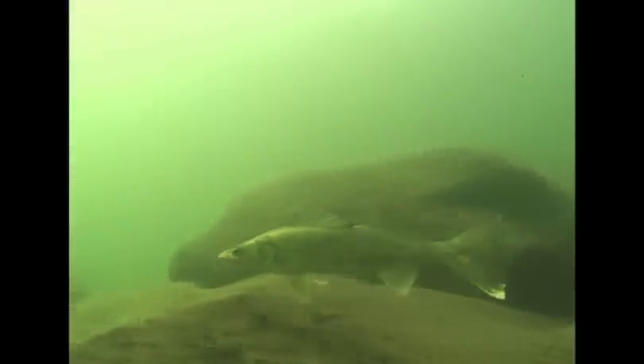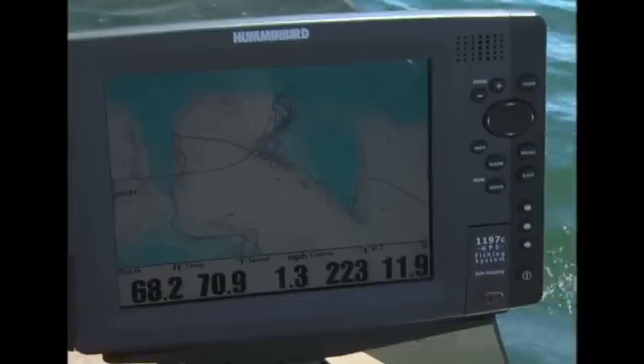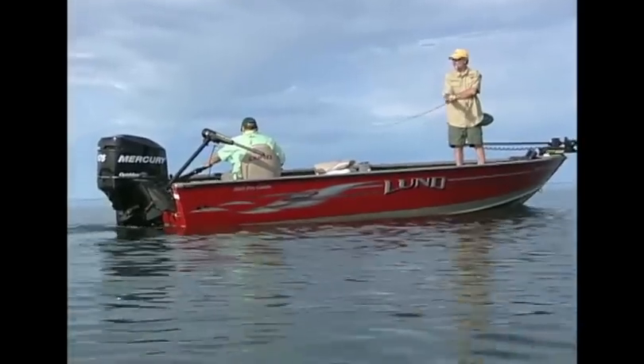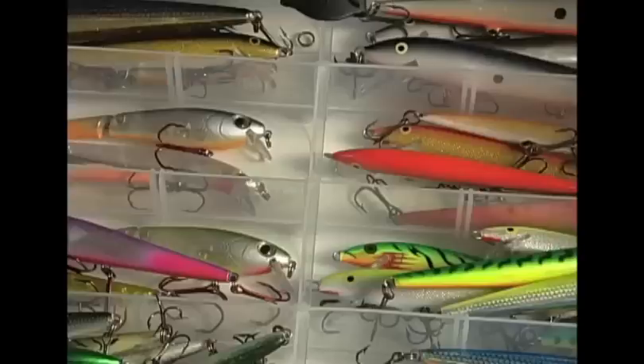At times walleyes hug deep contours like a glove, tucking tight into corners and crevices along the drop-off. Long-line trolling presentations that don't penetrate these nooks and crannies miss the fish and miss the bite. So what's the alternative?